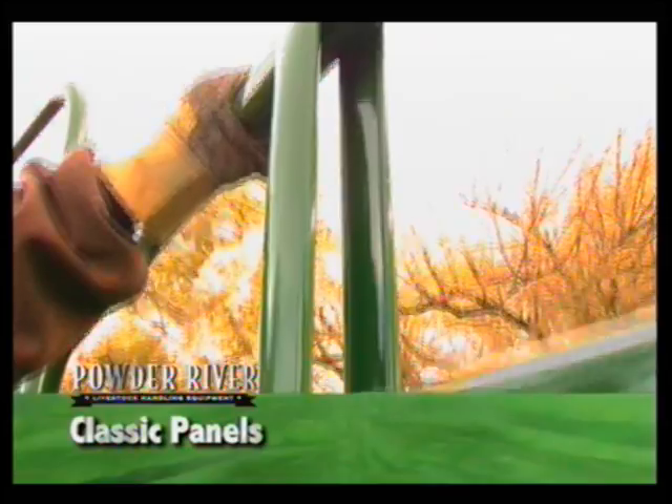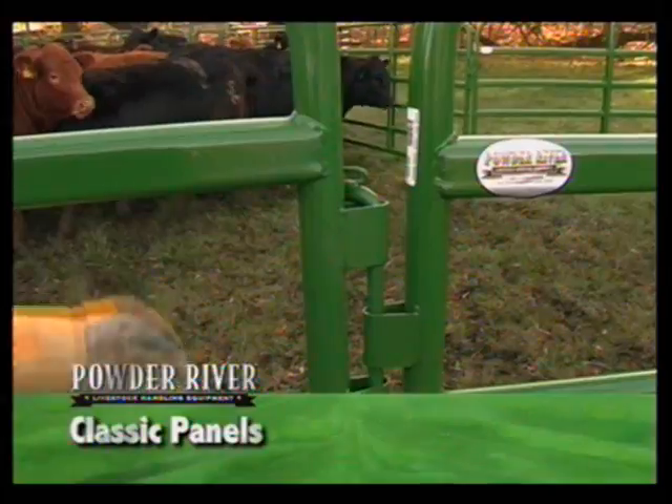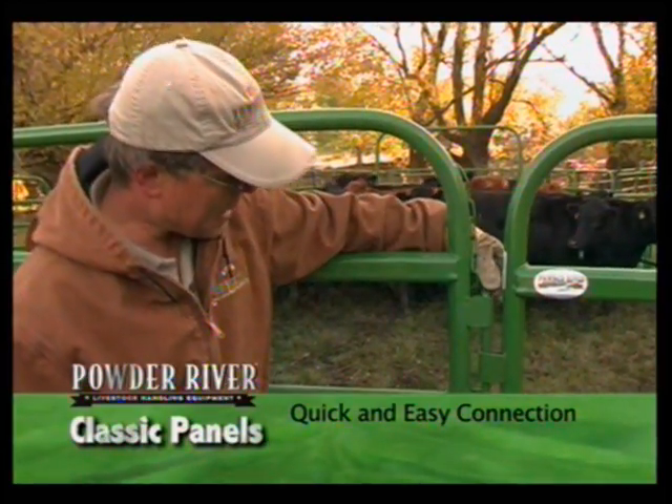Vertical stays on both sides of the panel increase the panel strength both vertically and laterally. The large panel clips and heavy-duty pins allow for quick and easy connecting of the panels, even on uneven ground.